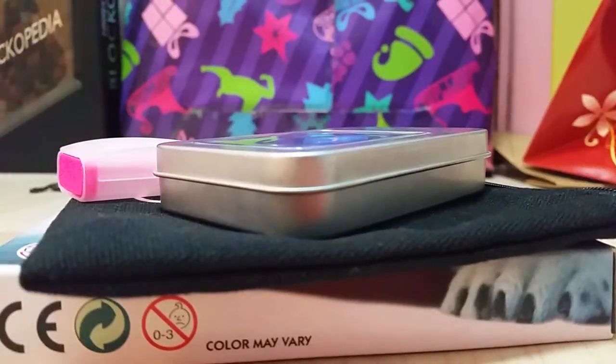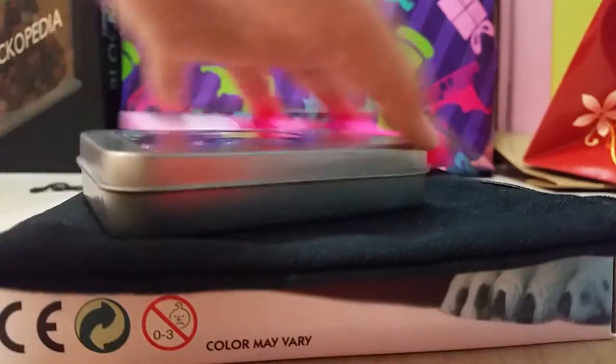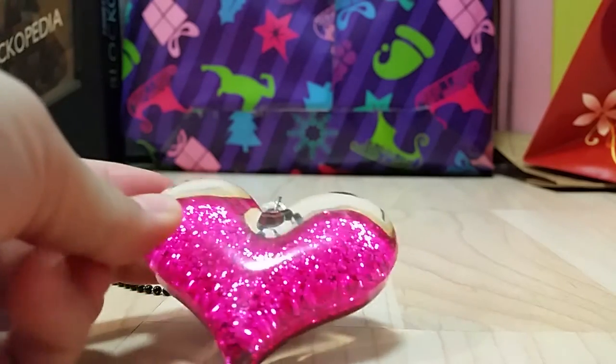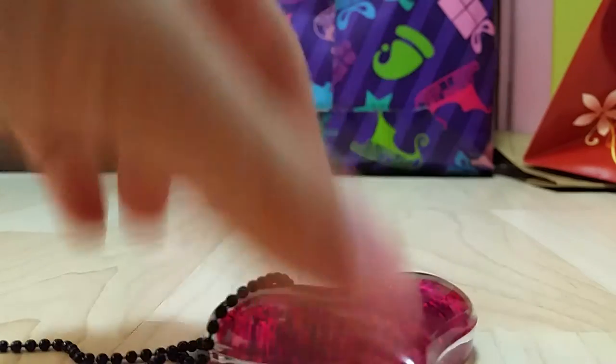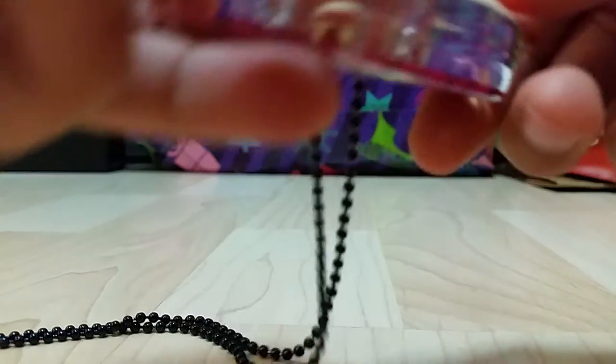So those are the presents from my cousin and I really love them. My voice is getting hoarse, I apologize. The next present is a heart pendant - I think this was from my brother's girlfriend. It's a heart, really sparkly with loads of glitter. This part is red and the other side is pink, and there's a little black chain you can put around your neck.